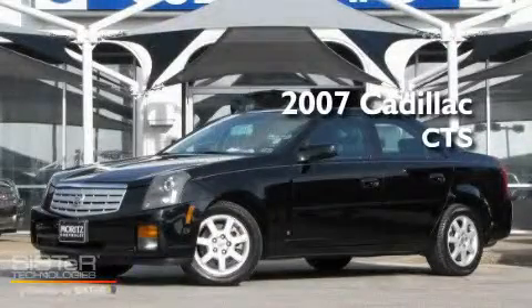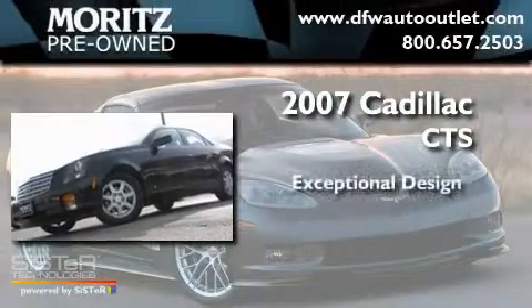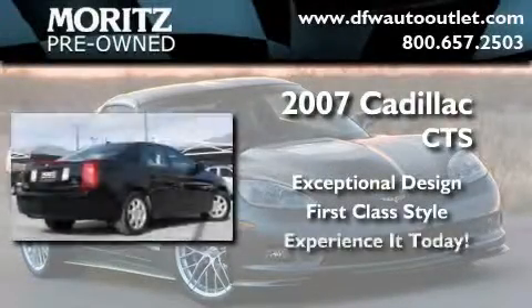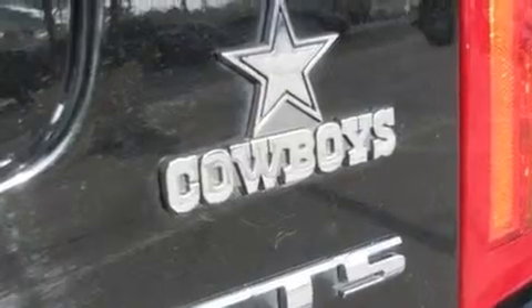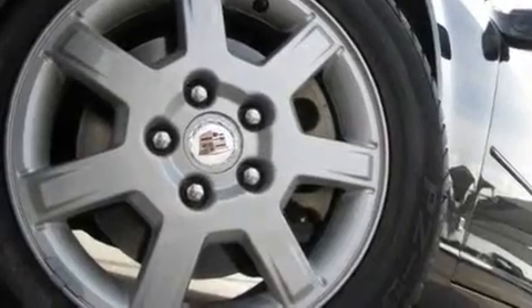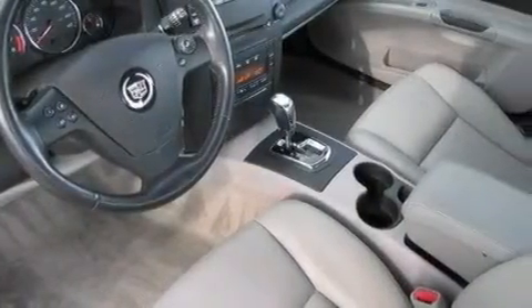This is a 2007 Cadillac CTS. Its top features include a power driver's seat, cruise control, steering wheel mounted controls, seven intelligently positioned speakers, a leather-wrapped steering wheel, performance tires, aluminum wheels, traction control, and heated side-view mirrors.